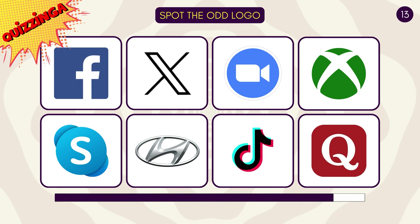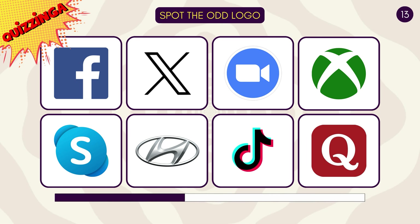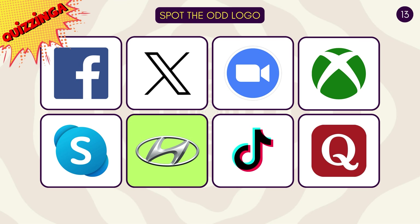Can you spot the logo that doesn't belong here? Hyundai is the only car logo brand here!